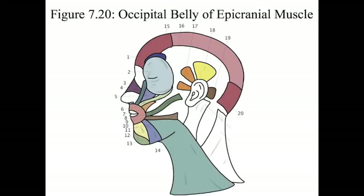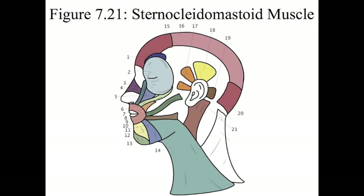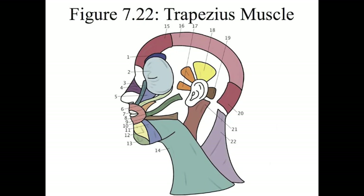Number 20 is the occipital belly of the epicranial muscle, so it's connected to that frontal belly by the epicranial aponeurosis. The action of this muscle is that it pulls your scalp backwards. Number 21 is the sternocleidomastoid muscle. Number 22 is the trapezius muscle.